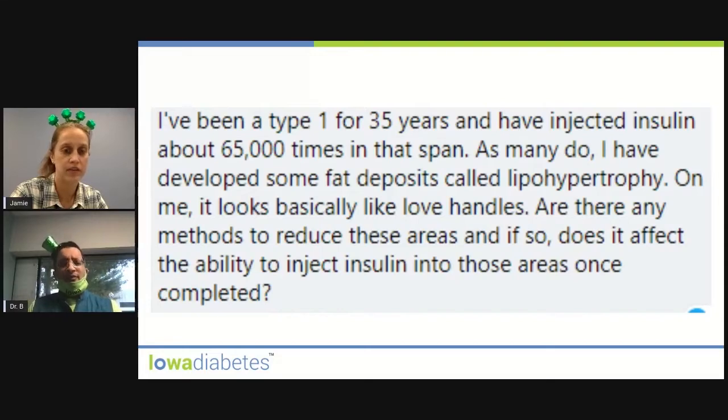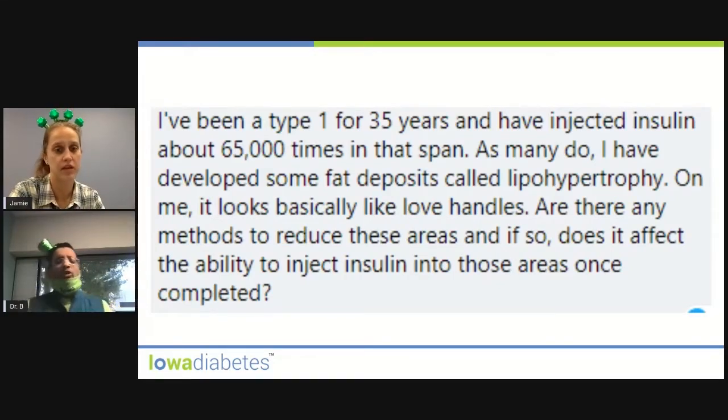This is someone who's had Type 1 diabetes for 35 years and is experiencing something called lipohypertrophy, which can look like love handles. When you inject insulin for a long time, especially in the same area, it impacts the fat cells — either causing atrophy, meaning less fat with dimples, or hypertrophy, which causes bulges, or dystrophy, meaning lumps and bumps in that area.